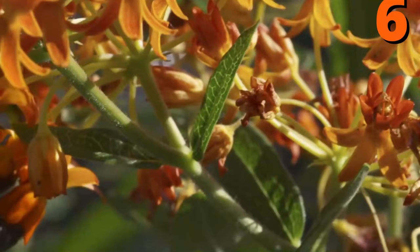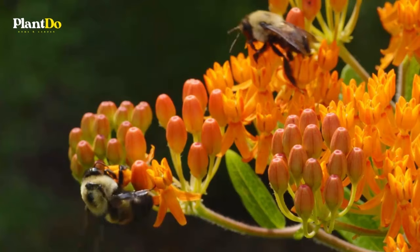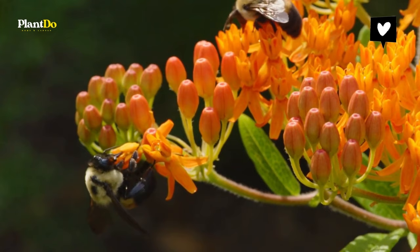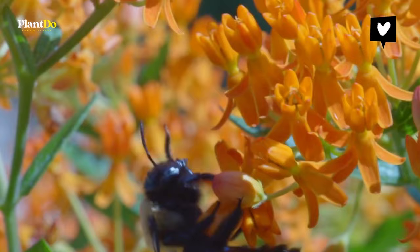Number 6: Butterfly Weed. A type of milkweed, drought-tolerant butterfly weed isn't picky about growing conditions. Give it a sunny spot, and you'll be on your way to a flowery summer. Butterflies, bees, and other pollinators can't resist these bright orange blooms. This perennial pushes through soil in late spring, well after other plants are up. It's a good idea to mark clumps with a stake to avoid early season digging in that spot. Hardy in zones 3 to 9.